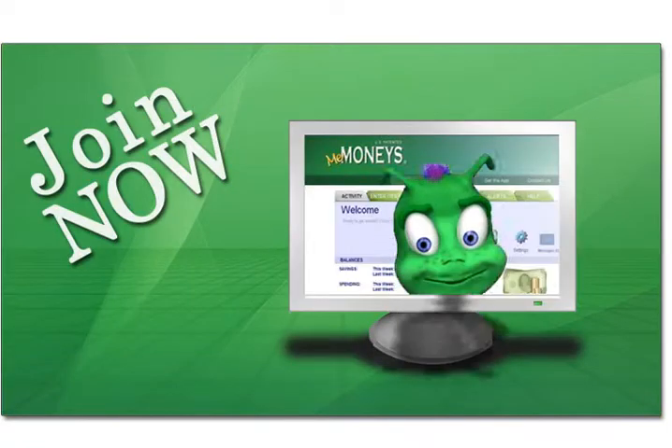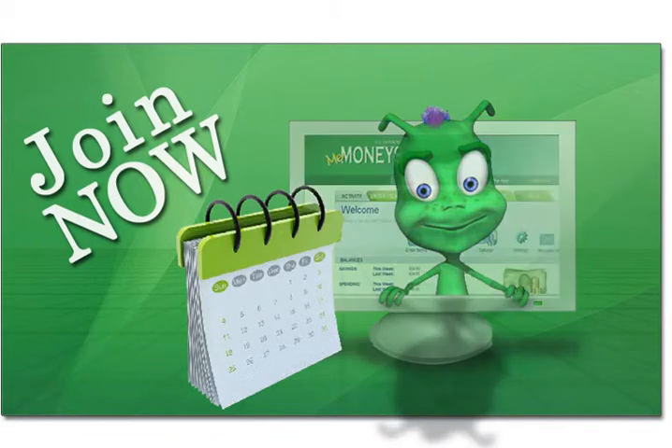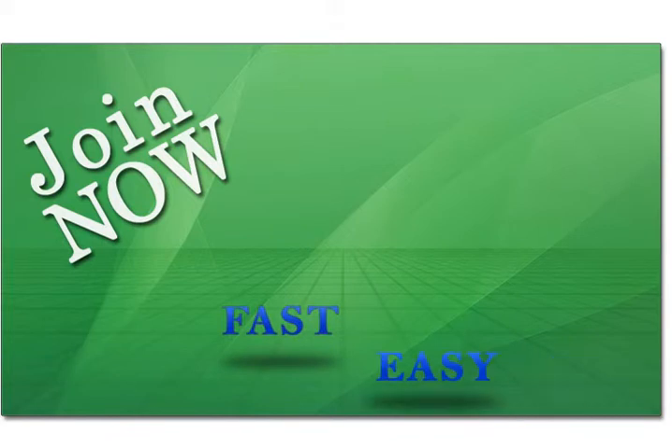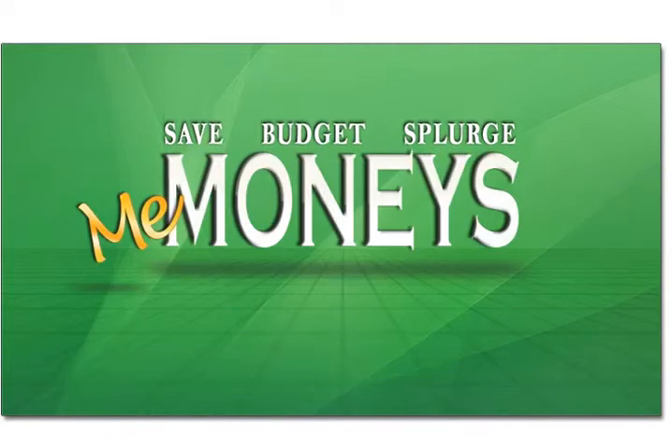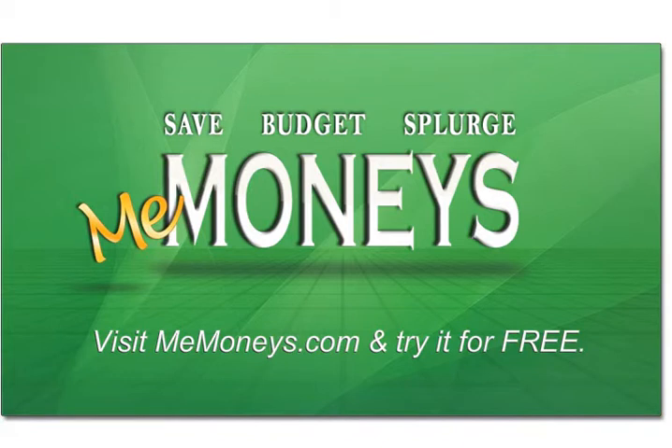Join now and have some fun with MeMoney's. You can try it free for 60 days. Then, if it's for you, pay just $2.99 a month. You'll quickly see how fast, easy, and fun it is to save, budget, and splurge with MeMoney's.com.